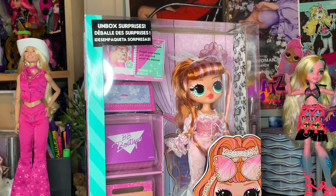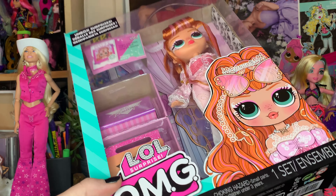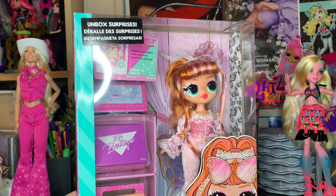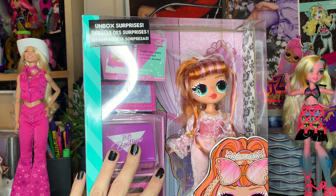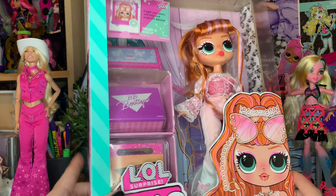Hey BBs, it's Plastic, and today I'm back with you guys for another video. How are we all doing today? I hope we're all doing super super fierce. In today's video, we have our claws on the LOLOMG Wildflower doll. This is from series 8 of LOLOMG dolls, and I'm so excited to get my hands on her. I got this doll for my birthday, and she's definitely one of my favorites from the new lineup.